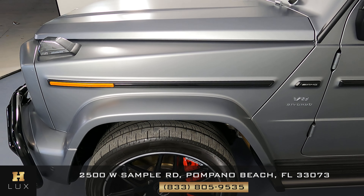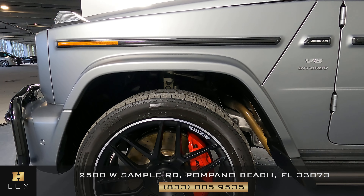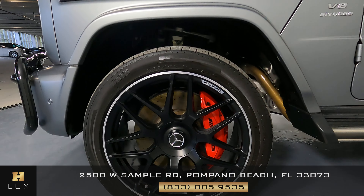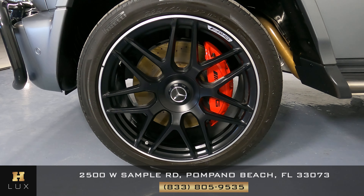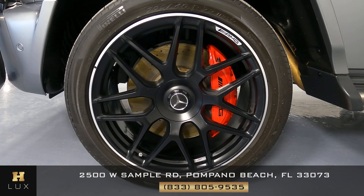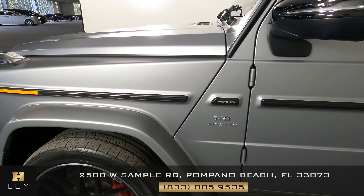We're going to start with this panel on the driver's side — it looks perfect. What about the wheel? This wheel is in perfect condition with no sign of damage, including any sign of curb rash. Now let's move on to the doors.